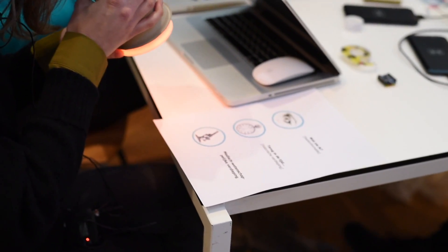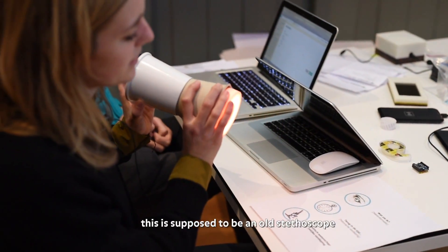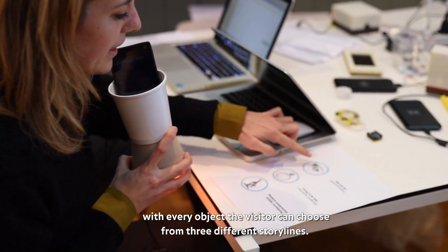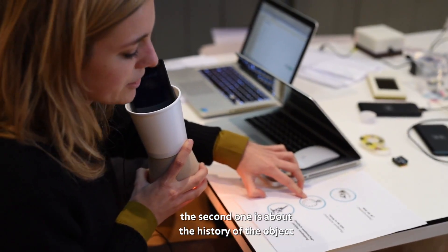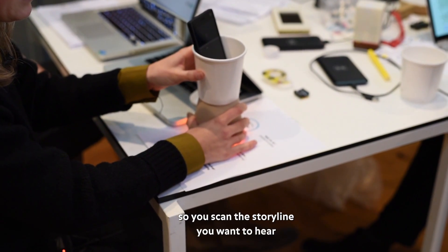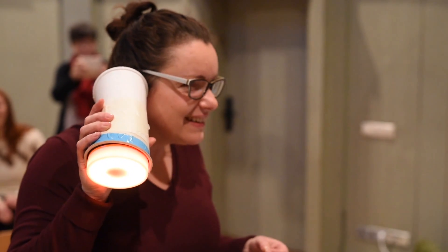Let an object tell its own story when a visitor touches a replica or enters a room. In this way stories and information become accessible through natural gestures and physical movement.